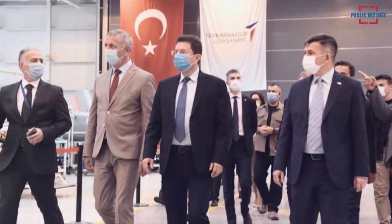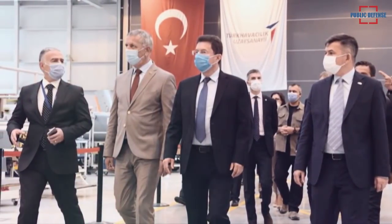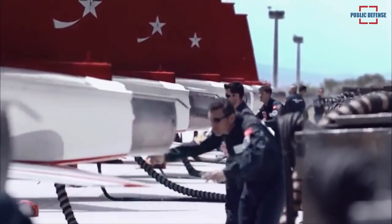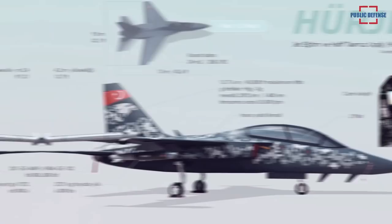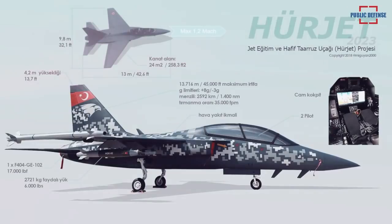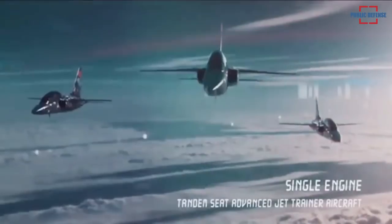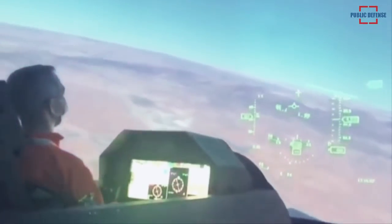Attila Doan, the TAI deputy general manager responsible for aircraft projects, told Anadolu Agency that the HÜRJET will be Turkey's first supersonic aircraft. The company aims to produce two prototypes, with one capable of flying by the end of 2022. Speaking on the engineering simulator's contributions, Doan said: "We have to develop the flight control algorithm and software and the avionics software before the plane is produced and assembled."